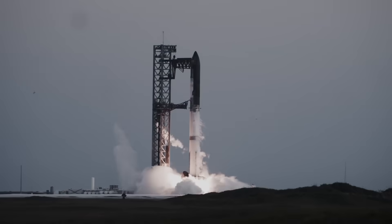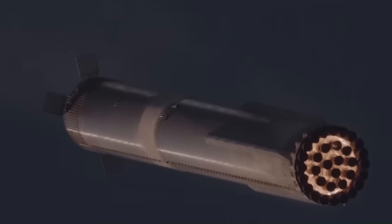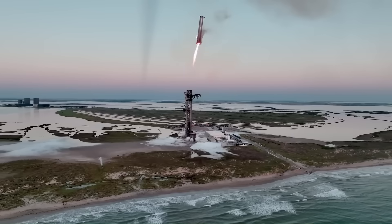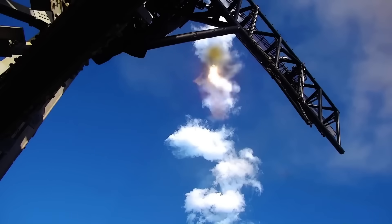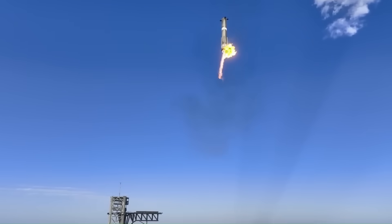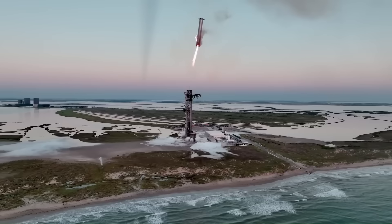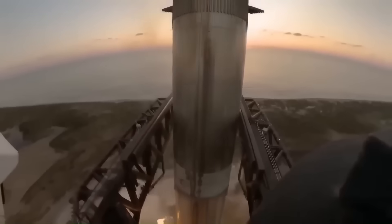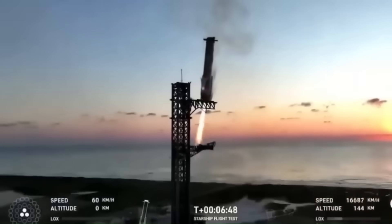In late 2024, SpaceX tested this system during a Starship flight. After liftoff, Super Heavy separated from the upper stage roughly two minutes and 40 seconds into the mission. The booster then performed a controlled flip, ignited its engines for a boost-back burn, and began returning toward the launch site. About seven to eight minutes after liftoff, the booster approached the tower at low speed. Using engine thrust and aerodynamic control surfaces, it aligned itself precisely between the arms. The arms closed and successfully caught the booster while it was still above the ground. This was the first time an orbital class rocket booster had ever been recovered this way.